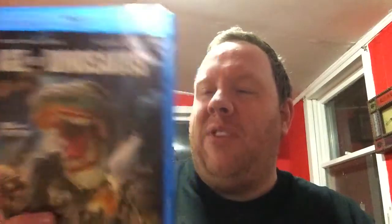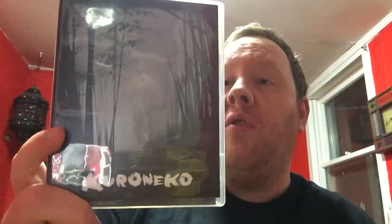Age of Dinosaurs — bad Asylum sci-fi Jurassic Park ripoff. I did a review on this on Body Bags, it's alright. I did take advantage of the Criterion sale at Barnes and Noble, so I picked up Kwaidan — that's supposed to be an Asian ghost film. And I picked up Kuroneko — another Asian horror. So I've got some Criterions now.